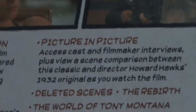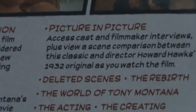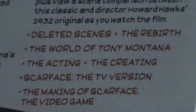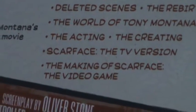Picture-in-Picture access to cast and filmmaker interviews. Plus, view a scene comparison between this classic and director Howard Hawks' 1932 original as you watch the film. Deleted scenes. The Rebirth, The World of Tony Montana, The Acting, The Creating, Scarface: The TV Version, The Making of Scarface, and The Video Game.